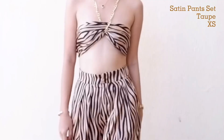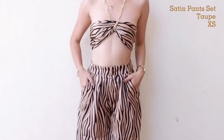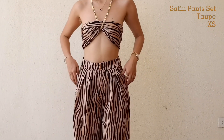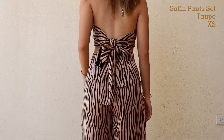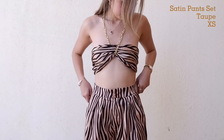Next we have this coordinates — pants and top set. The thing about this set is sobrang taas niya sa akin kasi I'm only 5'2". Yung pants niya is medyo mataas for me. At first nalilito kasi may kasama siyang chain — you tie it sa likod lang. I got this in size extra small. It's also so nice, but yun nga, sobrang taas niya for my height.